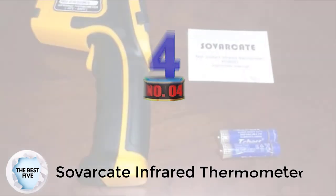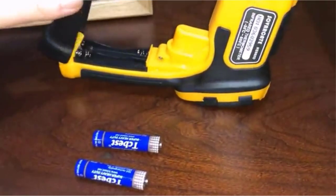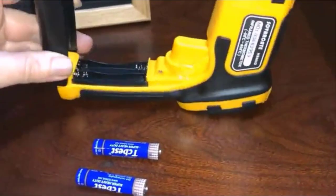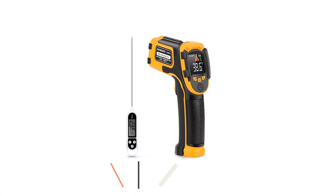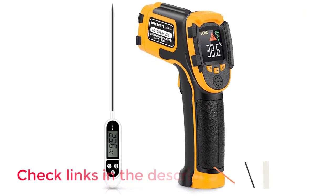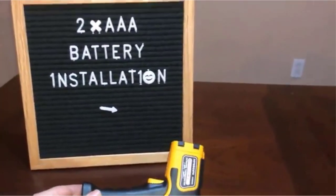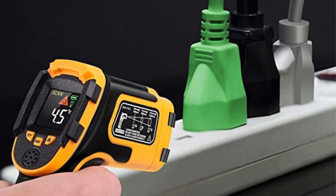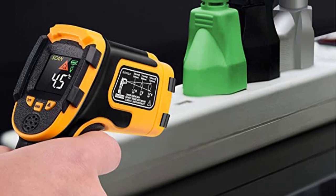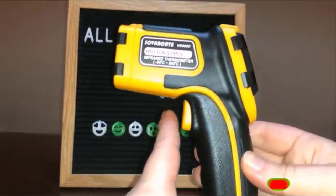Number 4: SovArcade Infrared Thermometer. SovArcade is a fairly reputable brand you can consider if you are looking for something highly powerful and versatile for your cooking needs. The SovArcade Infrared Thermometer is one of the best for cooking on this list, as it also includes a meat thermometer inside the box. Together, these two offer a temperature range of minus 58 degrees Fahrenheit to 1122 degrees Fahrenheit, an accuracy of plus or minus 2%, and a 2-year warranty.